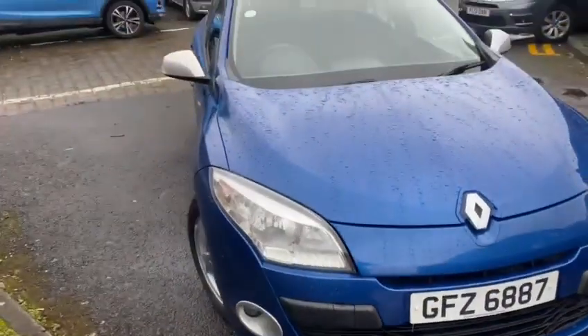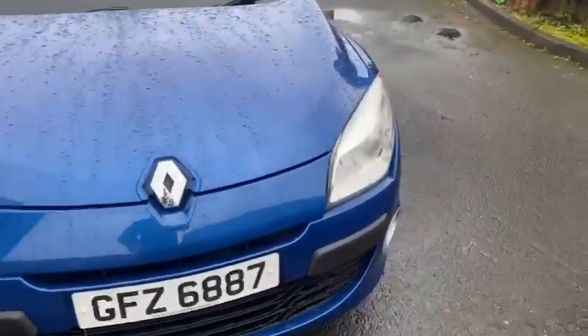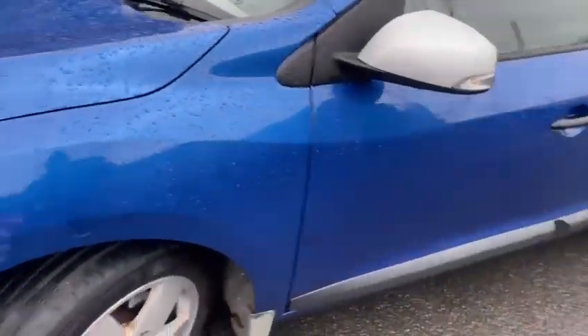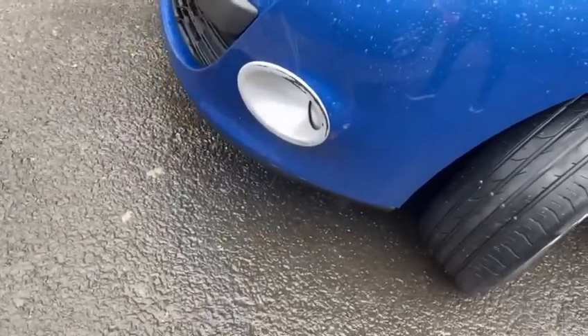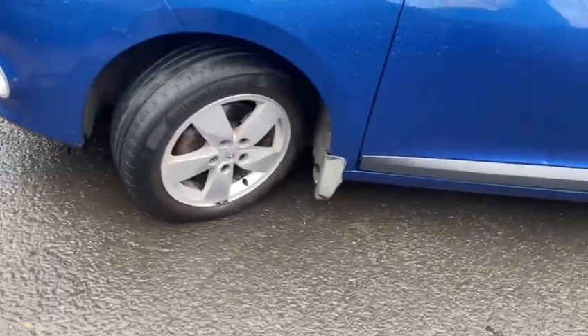The bodywork and condition of the car is excellent, so if anybody's looking for a really good cheap run-around, this is the one. I'm just going to take you around the vehicle, starting on the passenger side. Just a little bit of discoloration there around the silver on the fog lamp, nothing much.